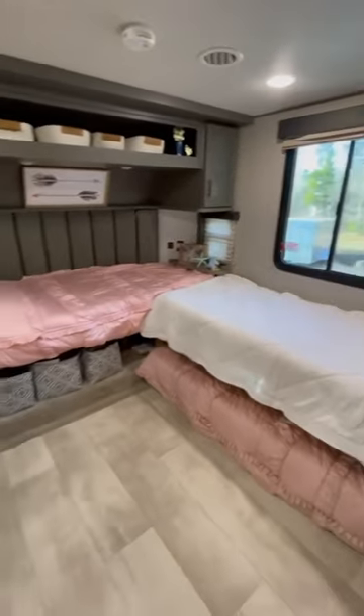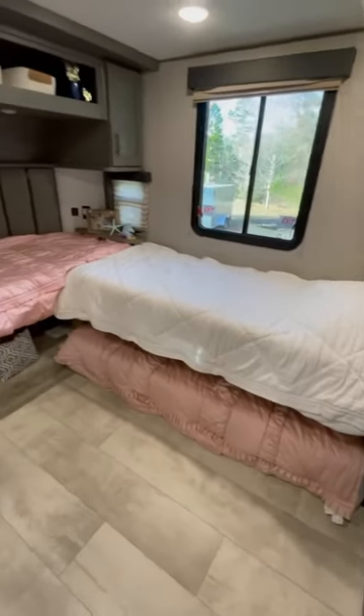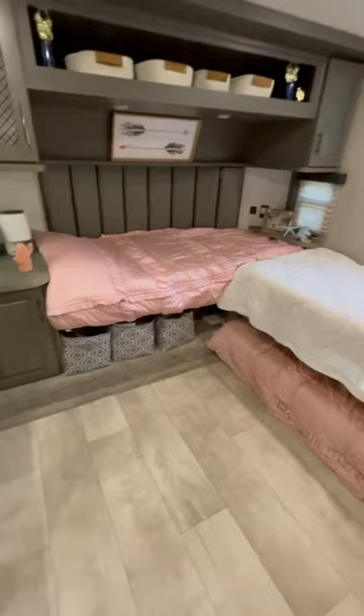We changed out the master king bed that was in here for two beds and a trundle to give the girls more storage, a quieter space, and a room they can decorate.